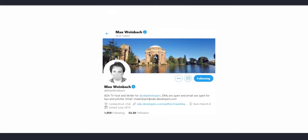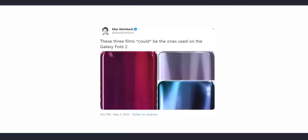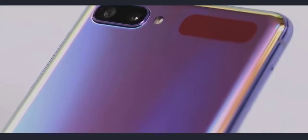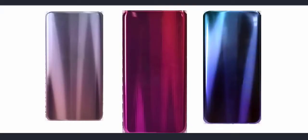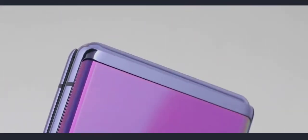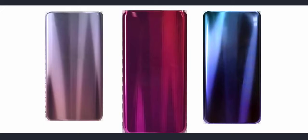Today we have more information about the handset courtesy of leaker Max, from exterior developers. He says these could be the three color film variants of the Galaxy Fold 2 — the company that made the purple film for the Galaxy Z Flip is also making films for the Galaxy Fold 2. So it seems Samsung is planning at least three color variants for the Fold 2. The purple variant of the Z Flip was very well received, so it's good to know the Fold 2 will have similar color options as well.